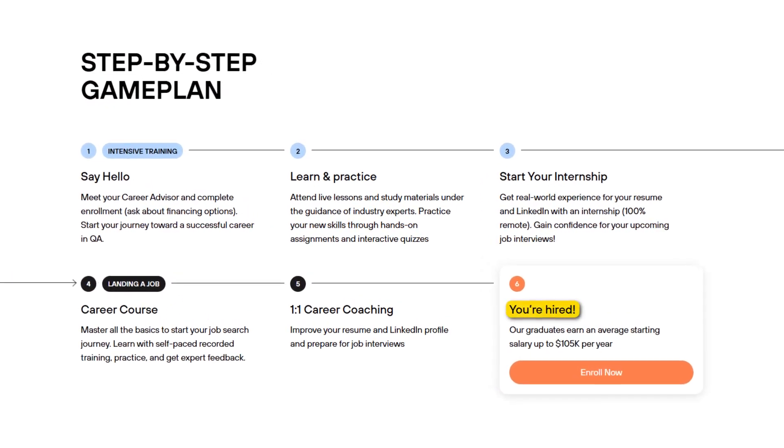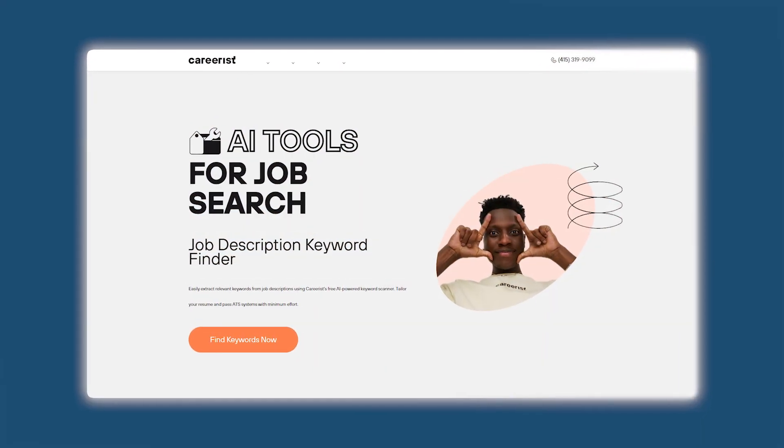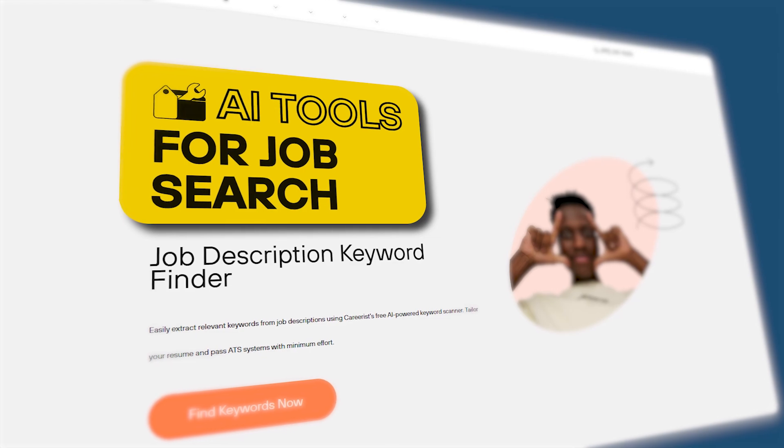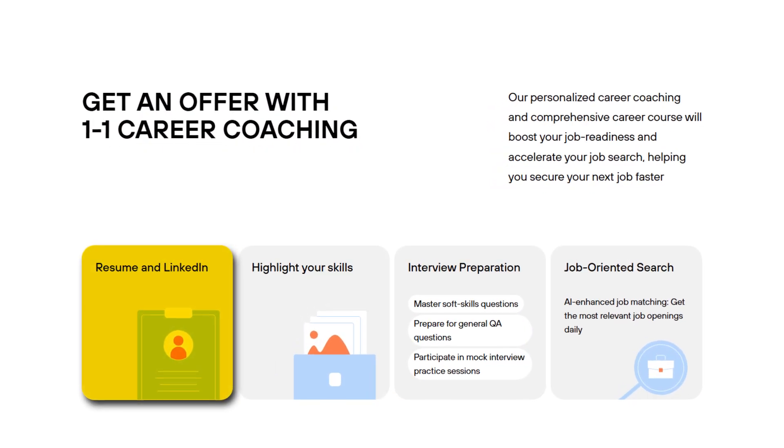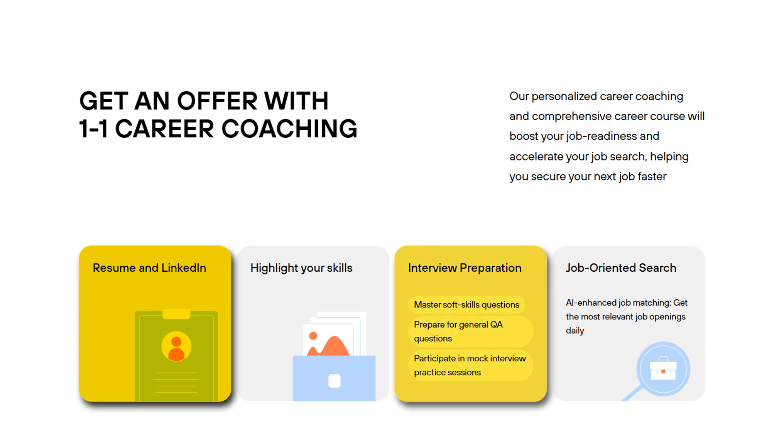After that, it is all about getting hired. Careerist has its own AI-powered job tools that'll send you openings that you're matched for. They also help with resume updates, LinkedIn cleanup, mock interviews, even salary negotiation when offers come in. From day one to job offer, it's a guided system. You're never left guessing what comes next.